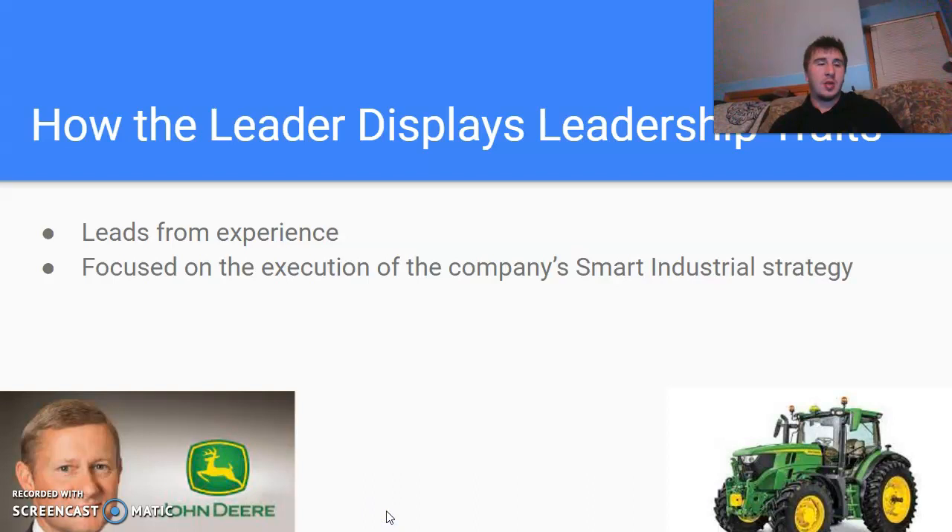A leader displays leadership traits — he leads from experience. This guy has worked his way up to the top. His resume is unbelievable; he has done so many things to work his way up to the very top. He's got great traits of speaking and leadership, just how he leads by example — unbelievable.